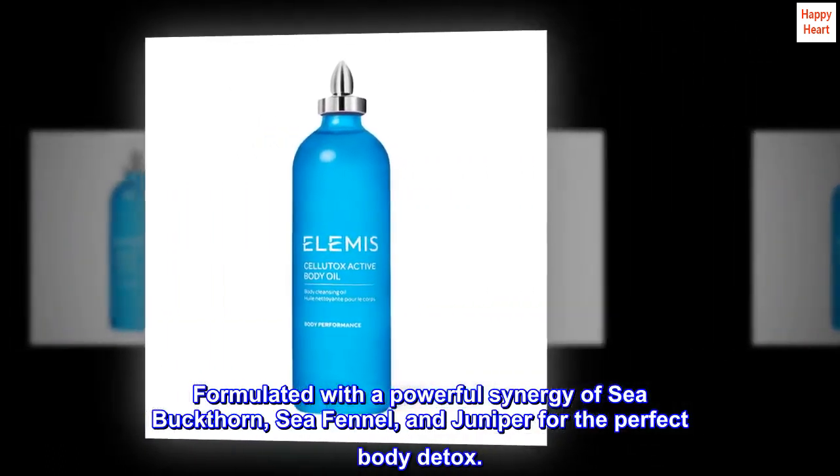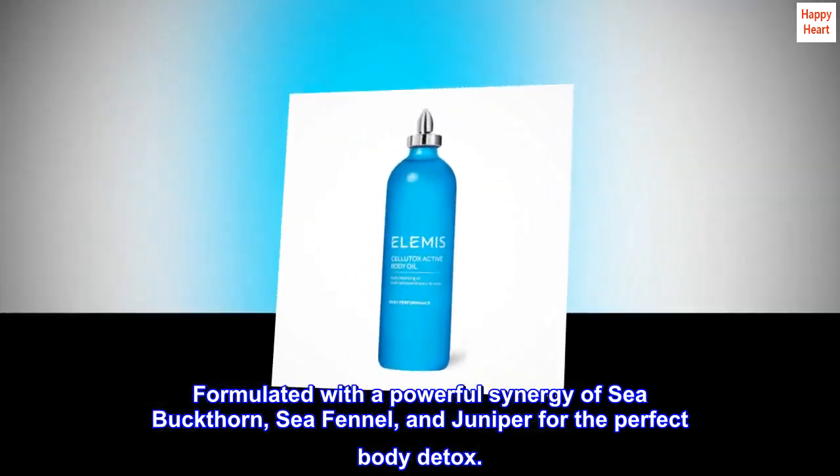Formulated with a powerful synergy of sea buckthorn, sea fennel, and juniper for the perfect body detox.